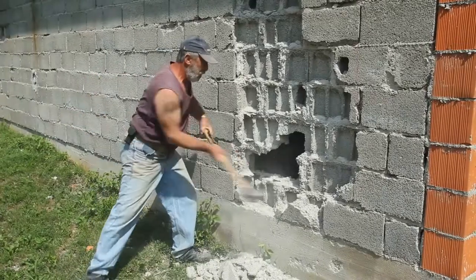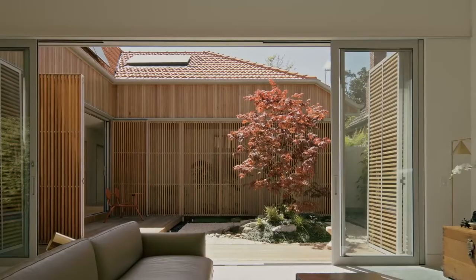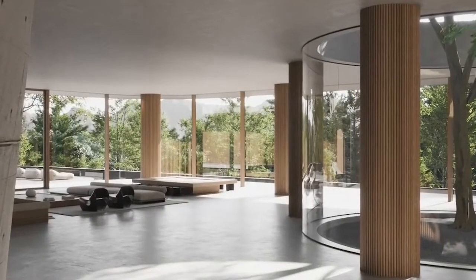Did you know that Japanese knock their homes down and rebuild them again in just a few weeks to give their houses a more modern look? Many of the homes there are thus built differently. Do you want to know about the most ridiculous mansions in Japan? Then you're at the right place, as today we're going to give you all the details. Let's get started.